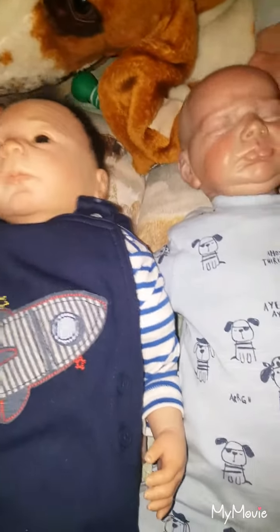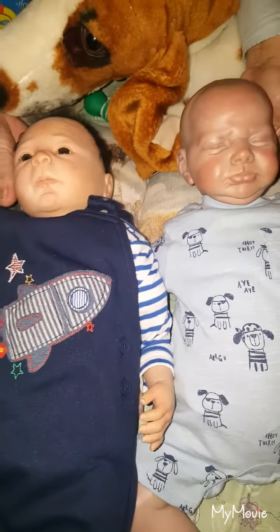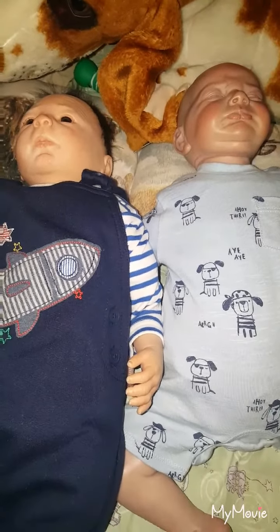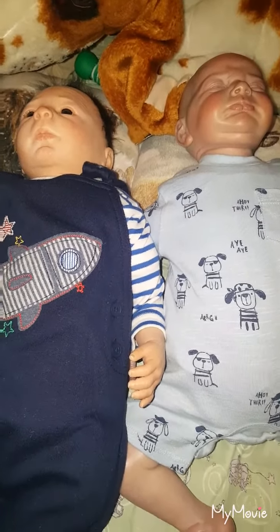So there's my two beautiful little babies — I thought I'd use a boy and a girl. Thank you for watching and hope to see you again soon. Bye bye.